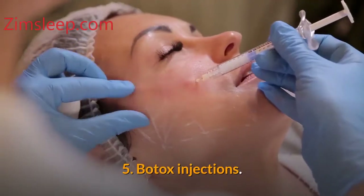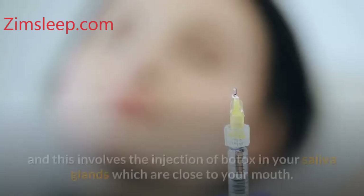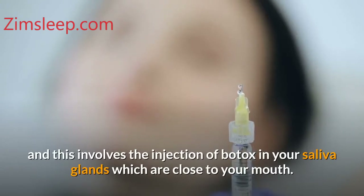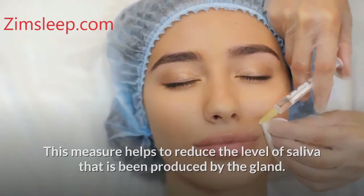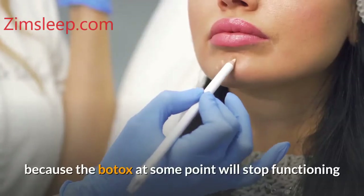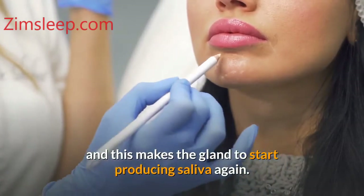Number five: Botox injections. You may take a quick measure to stop hypersalivation, and this involves the injection of Botox into your saliva glands close to your mouth. This measure helps to reduce the level of saliva produced by the gland. However, this is not a permanent cure, because the Botox at some point will stop functioning and the gland will start producing saliva again.